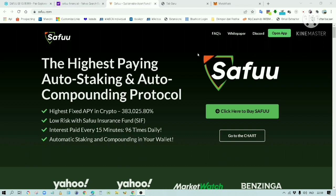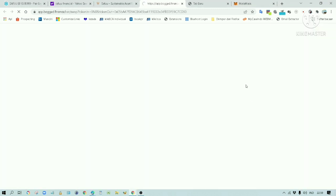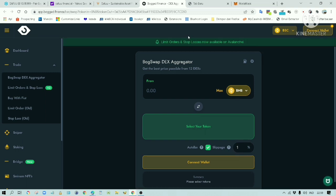We are now at the Safu website. You can check the link in the description below. If you want to buy this token, you can click on the button here. This would bring us here. Alternatively, you can swap for this token on the PancakeSwap website.